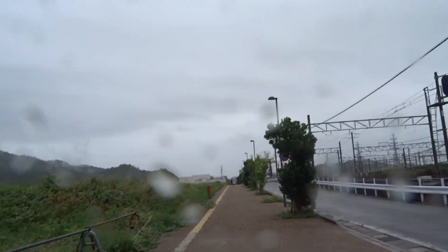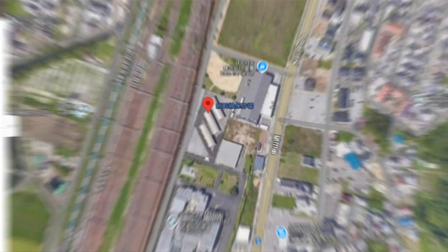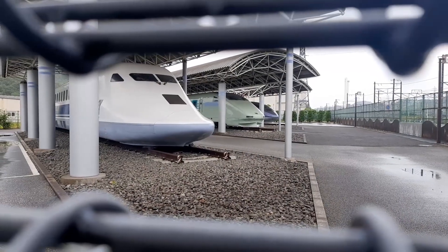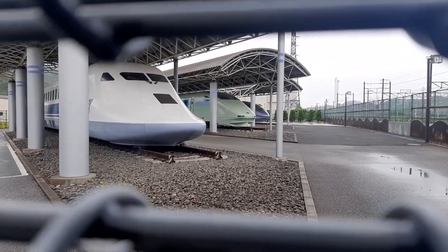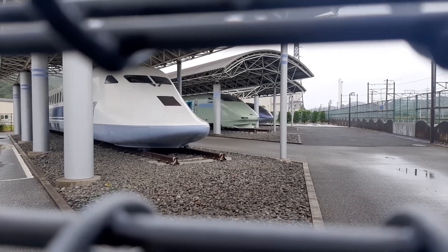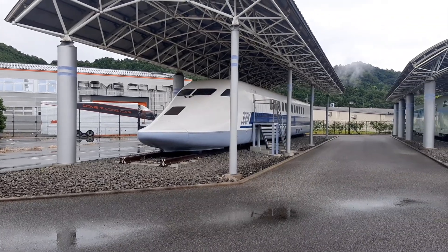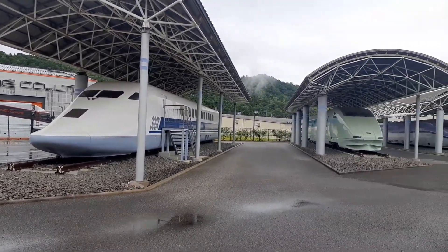After a five-minute walk from the station, we arrive at the Railway Technical Research Institute, where these three record-breaking test vehicles, now retired, can be seen through the fence. It is a place I wanted to visit from long ago. Thank you to the random man who didn't mind stopping to take me this picture. Now, let's briefly talk about each of these vehicles, shall we?